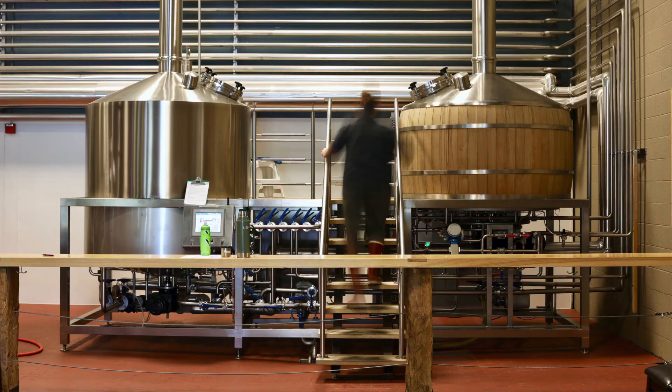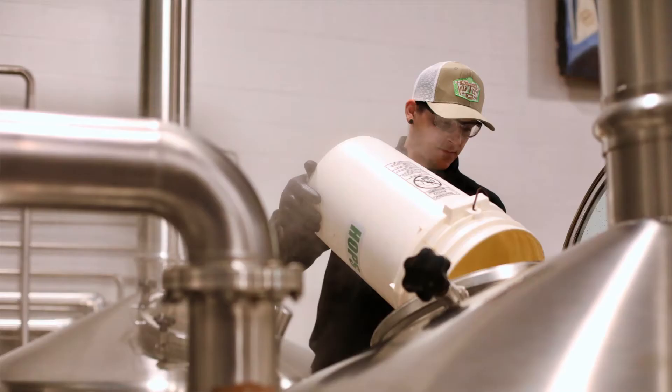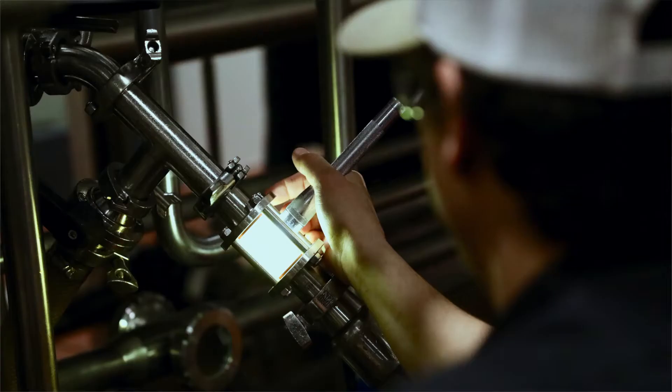Haze Charmer took shape over six months on our small batch scratch system. If you've been here to the brewery you've probably seen it — it's a 15 barrel system tucked in the corner of the tasting room. That's where we test ingredients and experiment with new recipes.